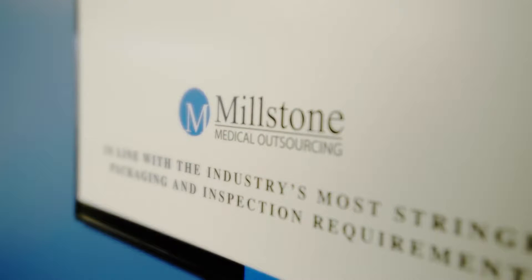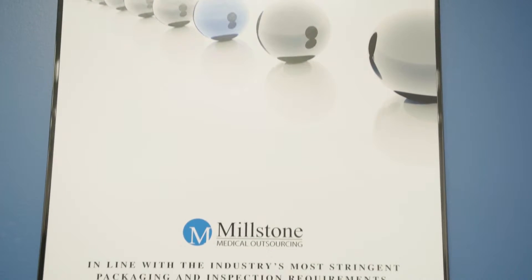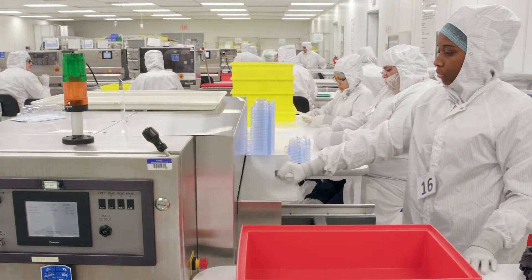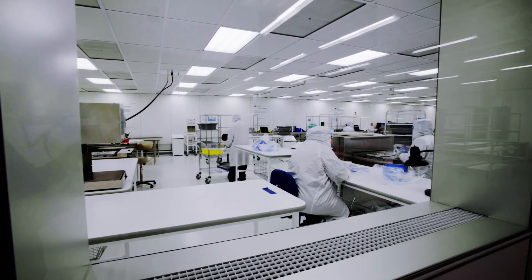Millstone was born in 2000. We're a contract packager and we handle 50 of the larger orthopedic and spine companies, doing any of their back-end inspection, cleaning, sterile packaging, and distribution for them.